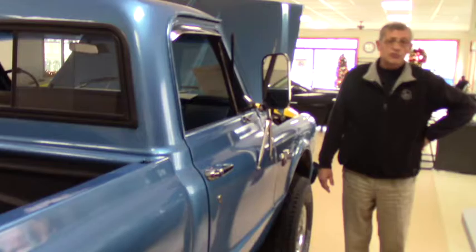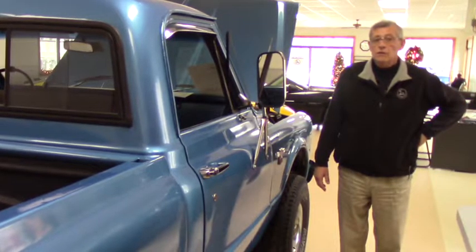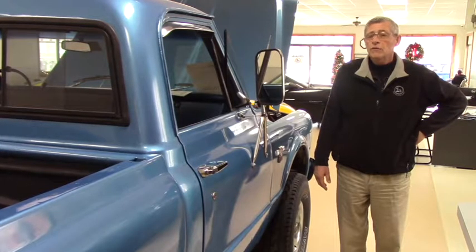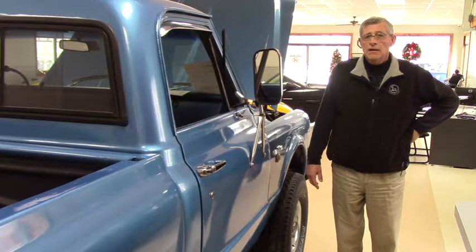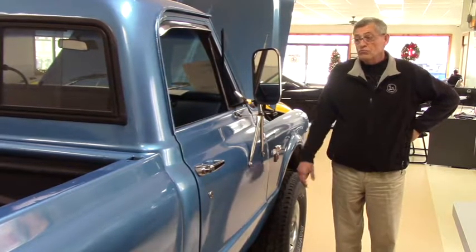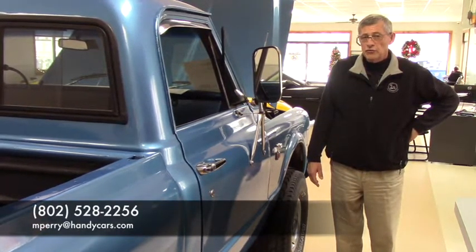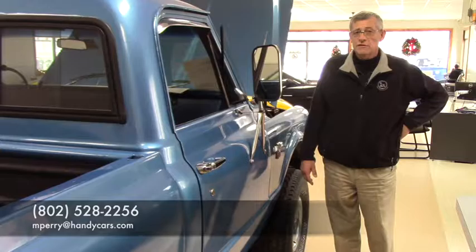It's a runner, it's a driver — you can certainly drive it home. It would take a little bit of knowledge of the vehicle to keep it running up to par, and something you'd have many years of enjoyment with. So give me a call at 802-528-2256, let's set up a time we can get this done. Thanks.